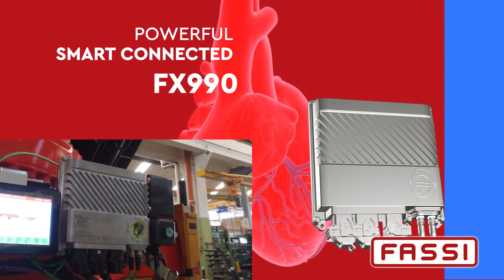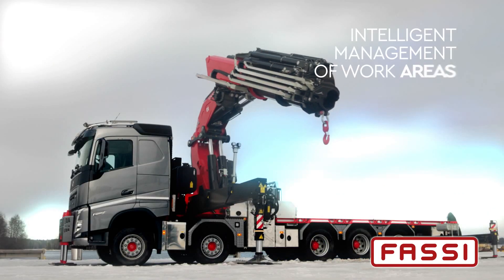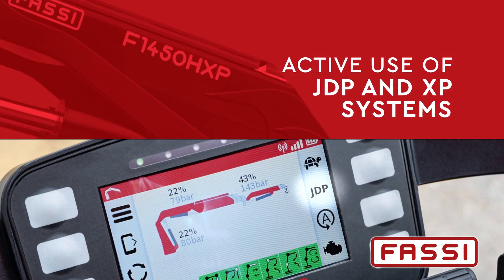Powerful smart connected FX990 electronic control unit. Versatile and practical FSC techno stability system with intelligent management of work areas and virtual cages. Active use of JDP and XP systems.